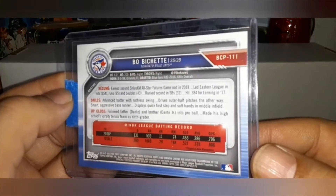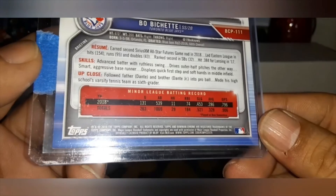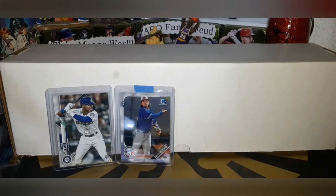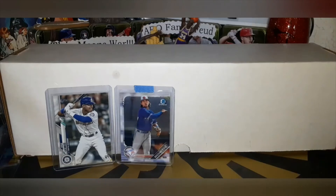Card number two is a 2019 Bowman Chrome Boba Shett prospect card, number 111 for the Blue Jays. Are we keeping, are we selling, or are we slabbing?